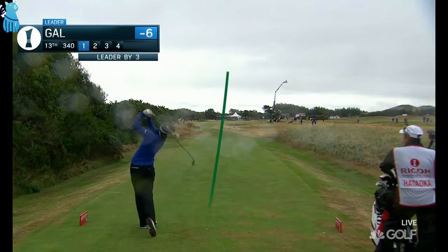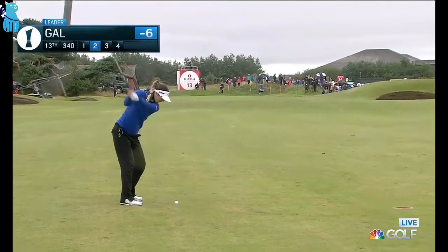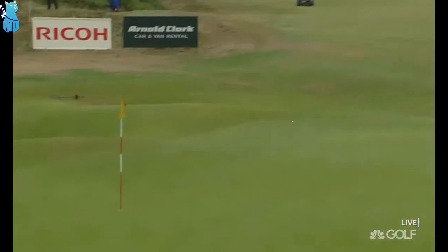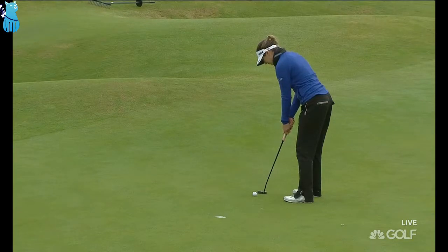Birdies at 10 and 11, she has a three-shot lead, and that looks to be pretty good on the tee at 13. The last time the Rico Women's British Open was played at Royal Birkdale was 2009, and Sandra Garl led after the opening round this afternoon.